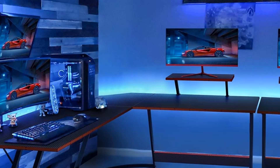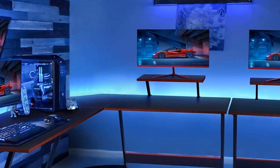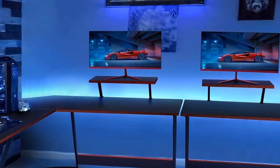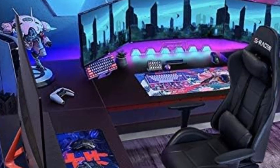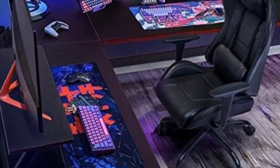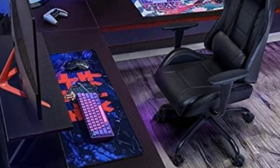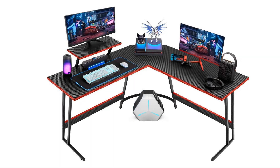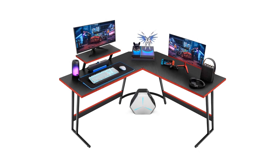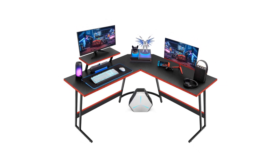If you're looking for a budget-friendly option that offers a decent amount of space, this desk is a solid choice. It features adjustable feet for better stability, leg room for a comfortable seating position, and smooth edges for added safety. The L-shaped design of the Hummall Super Gaming Desk can effectively use corner space while providing more storage space, and switching to this desk will release the center area of the room, making the activity space wider.